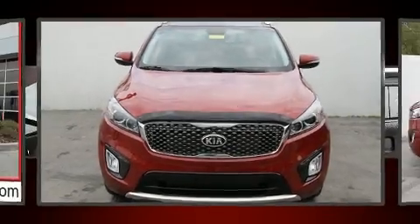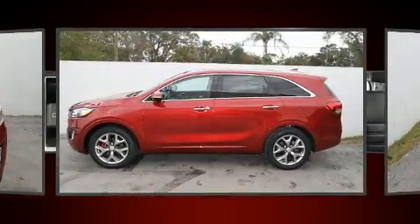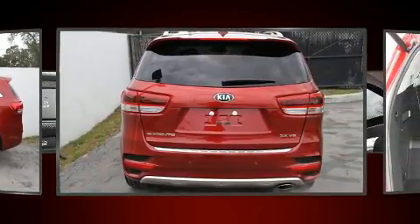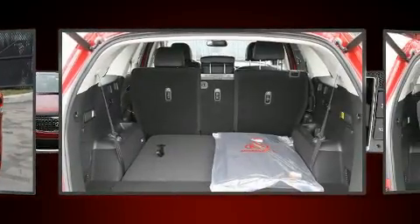Load your family into the 2018 Kia Sorento. Under the hood you'll find a six-cylinder engine with more than 270 horsepower, and for added security, dynamic stability control supplements the drivetrain.